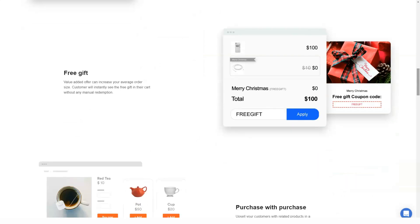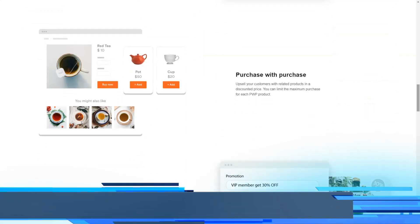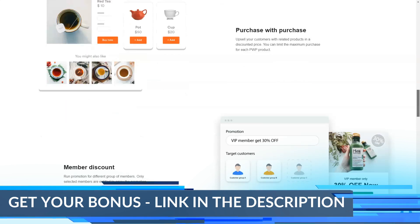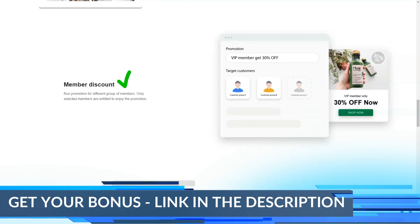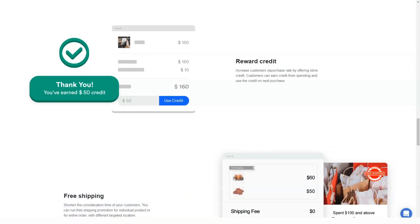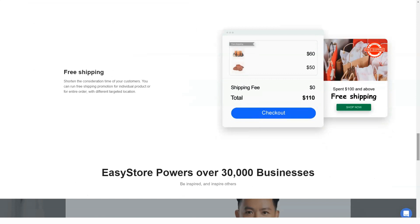EasyStore allows you to easily set discounts for your customers, creating an additional incentive for them to buy from you. One way to attract customers is through special promotions and discounts. EasyStore has a large number of pre-installed discounts to choose from. It's very simple — all you have to do is select the discount and set it up.